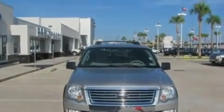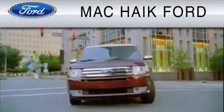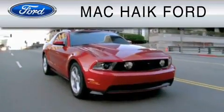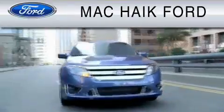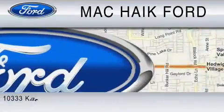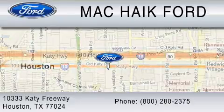We invite you to contact us today to learn more about this vehicle. For everyday low pricing on new and used Ford cars and trucks, visit Mack Hike Ford. We are located at 10333 Katy Freeway in Houston. You can reach us at 800-280-2375.